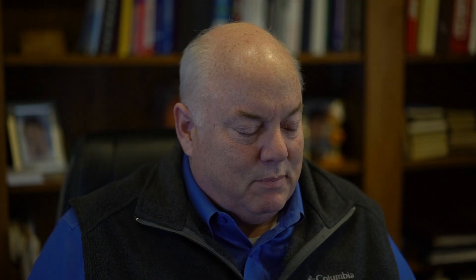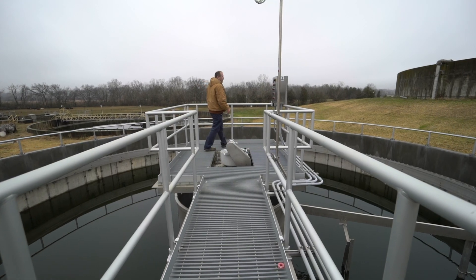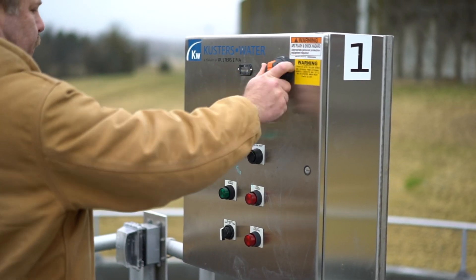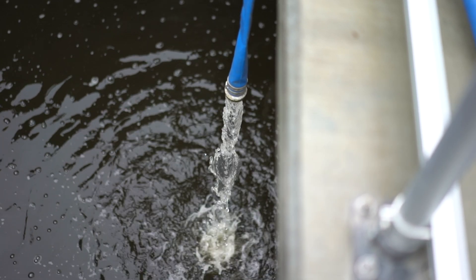The wastewater department is comprised of a treatment plant and a collection system. That's where we receive water from residences, commercial, and industrial industries throughout Marstown, and we transfer that water to the wastewater treatment plant — that's where we clean the water up before we discharge it into the lake. The plant monitors and controls several things to ensure the quality of water before it's discharged back into the rivers and streams, to prevent any hazardous substances from entering our system.